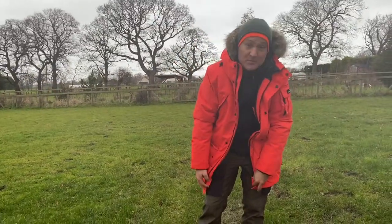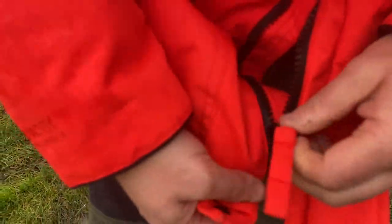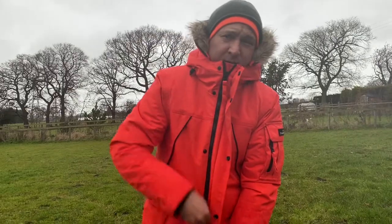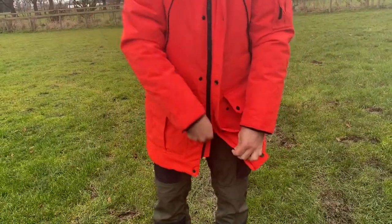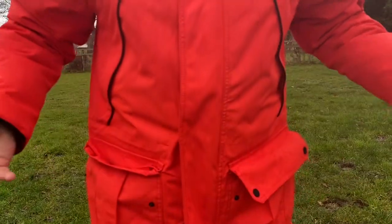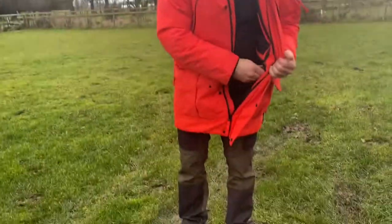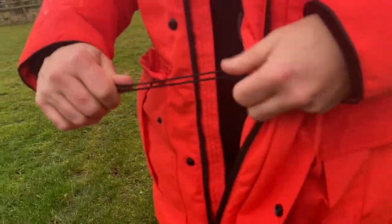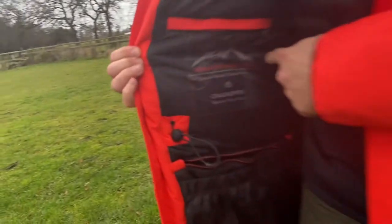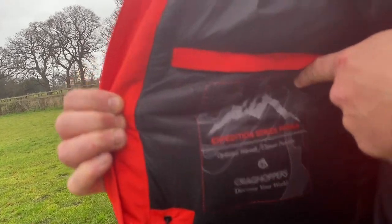One more thing - I'll just zip it up because the rain's coming in. You can see there's a really good quality YKK zip right to the top. With a lot of these jackets you can split and release it at the bottom so that gives you room when sitting down. There's also a storm flap - or wind flap - that stops the wind coming in so you're really insulated from the elements. Finally, if you want to cinch it in around the waist, you've got cinch cords here as you can see. The branding inside reads: Expedition Series Parka, Optimum Warmth, Craghoppers, Discover Your World.